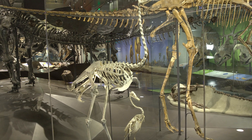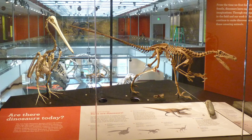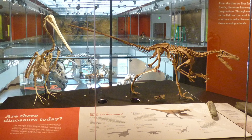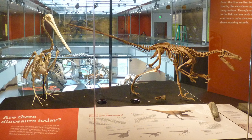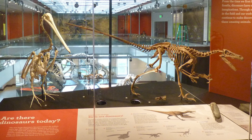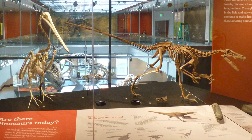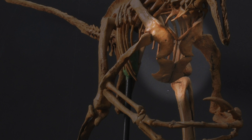By studying the ancient past, using our collections, we can better understand the natural world. Take a close look at the velociraptor skeleton and compare it to the skeleton next to it. Scientists have found many features in the skeletons of dinosaurs that can only be found in one animal living today: birds. You may see that the velociraptor has hooks extending from the rib bones. In front of the ribs are large breastplates connected by a thin bone.